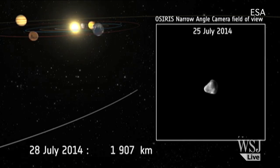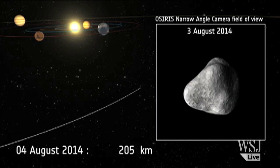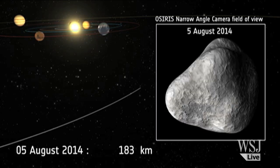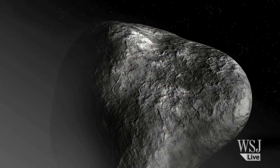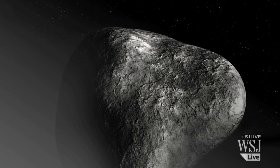Comets are primitive visitors from the outer reaches of the solar system. They carry vital clues about how our solar system was created and how it evolved. So scientists are salivating at the opportunity to get to know the comet firsthand.